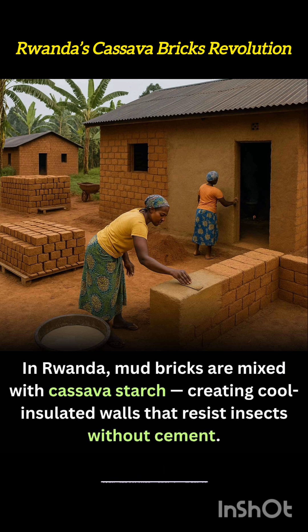The cassava starch acts as a natural binder, replacing synthetic or mined additives. When cured properly, it gives the walls resistance to cracking and enhances their thermal properties, keeping interiors cooler during the heat of the day and reducing temperature swings at night.